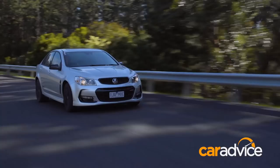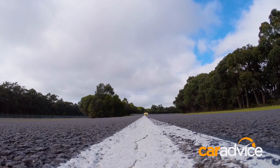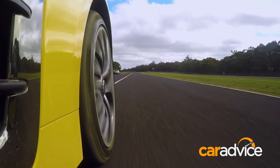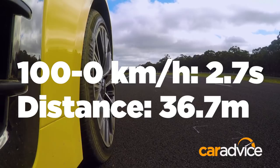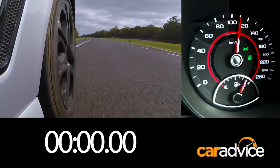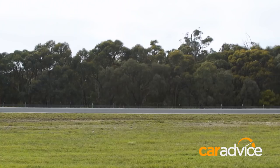Let's see how it fares in the braking test. They can both get up to speed, but how well do they stop? First up, the pretender to the Commodore's throne. That's an impressive 2.7 seconds from 100km/h down to nought, and the Stinger covered 36.7 metres in doing it. At 2.8 seconds, that's a hundredth of a second slower than the Stinger from 100km/h to zero, and distance travelled — a full 100cm more at 37.7 metres.